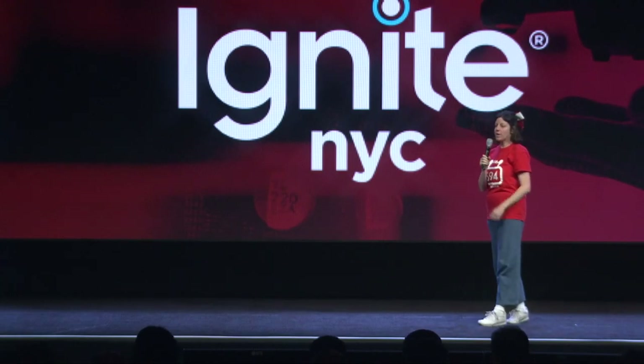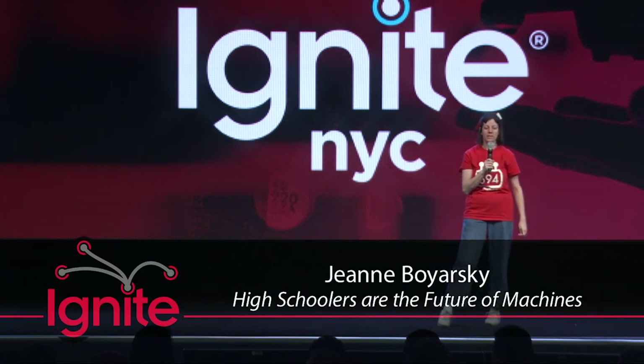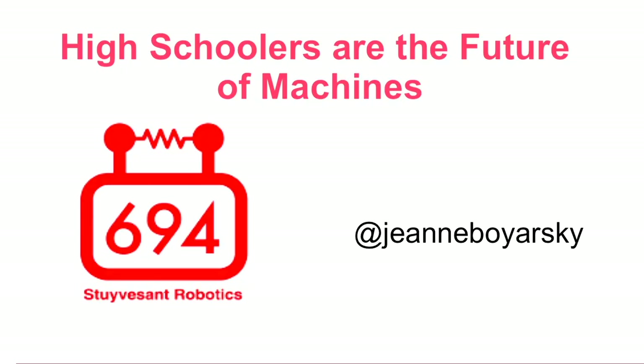Every year I volunteer helping high schoolers learn how to program and build Java robots. Today I'm going to be telling you the story of 2016 and Team 694, StiPulse.